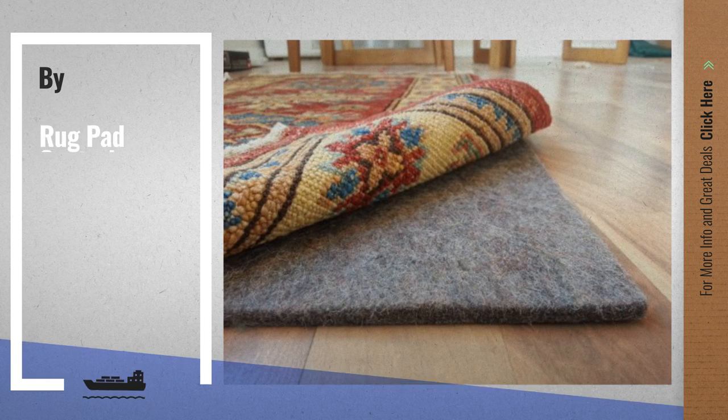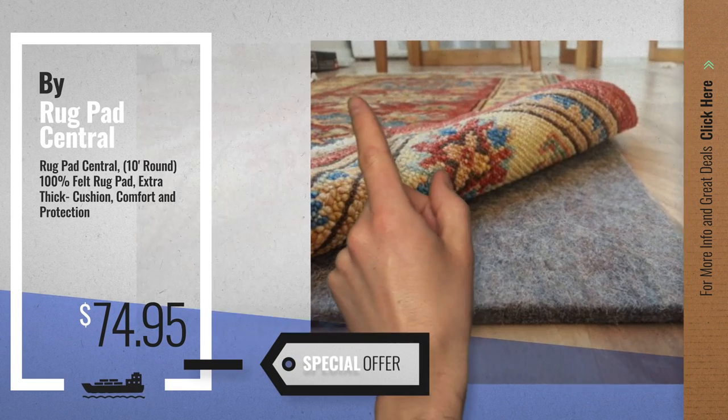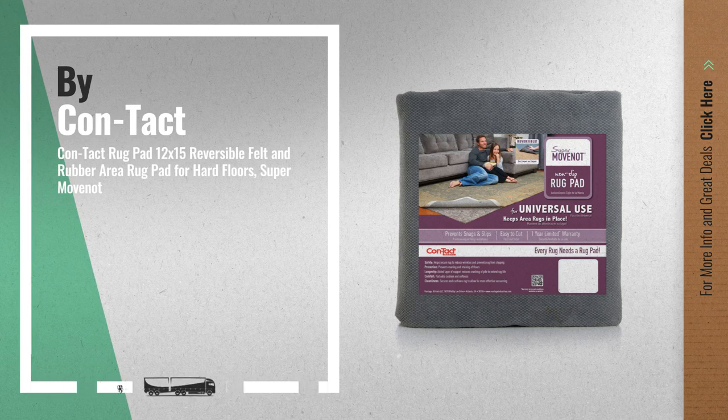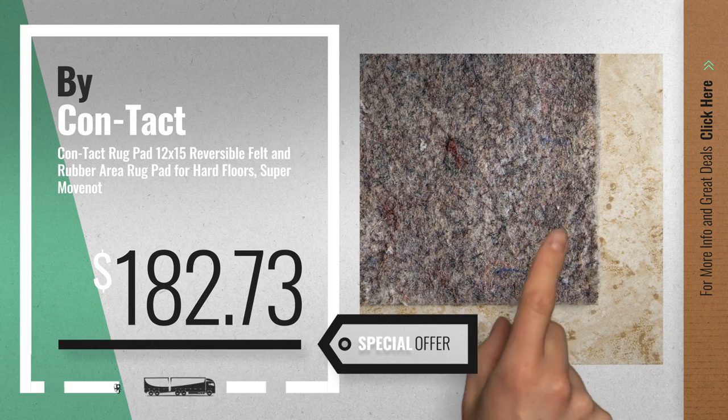Number 1, by Rugpad Central. Our Reddit choice, now only at $74.95. Number 2, by Contact. Available now on Amazon only at $182.73.